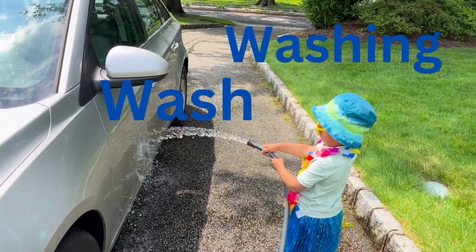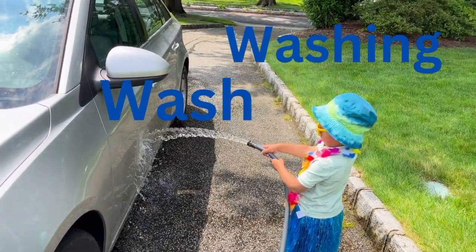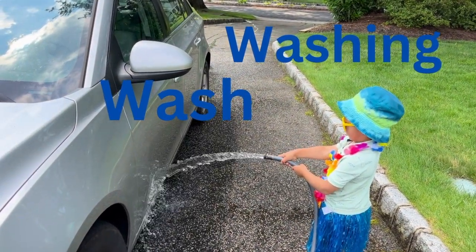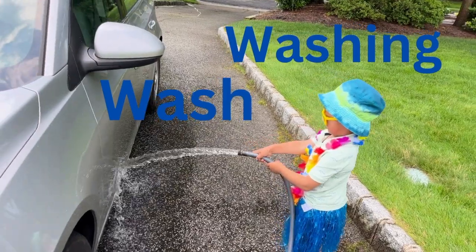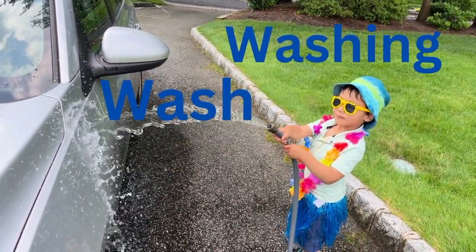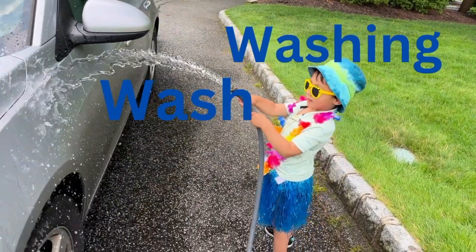Wash. Washing. We are washing the car and getting the car nice and clean. We're wearing sunglasses and a hat because the sun is very hot, isn't it? Good job.